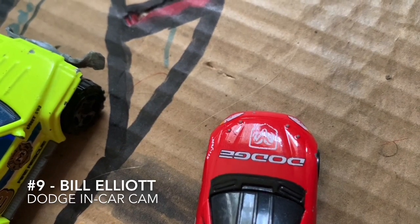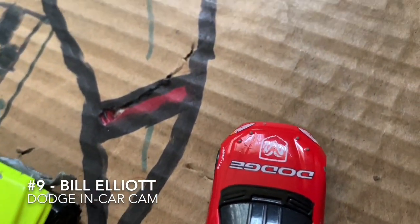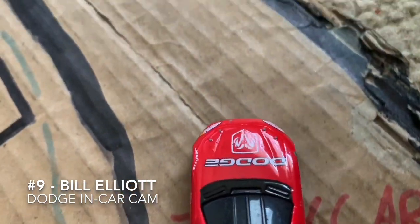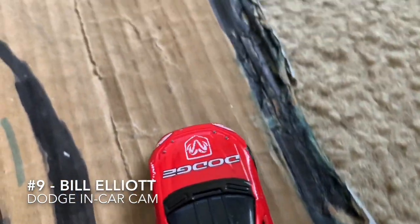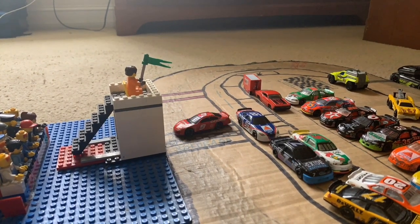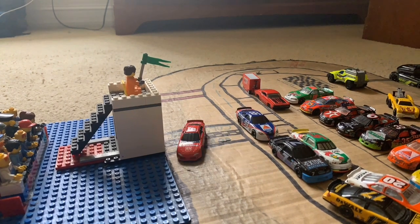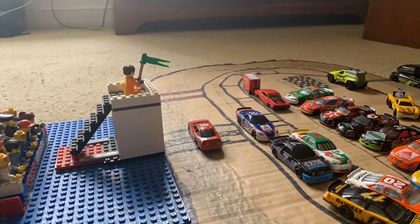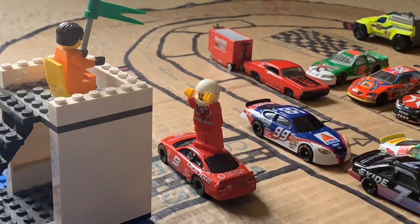Bill Elliott can now celebrate in front of the fans. We congratulate the number 9 Dodge team from Evernham Motorsports on the victory at Colorado. He had a fast car all race long. Here he is doing burnouts right now — awesome job, Bill from Dawsonville. The Dawsonville sirens are ringing at the pool hall right now.